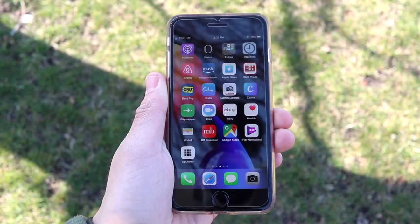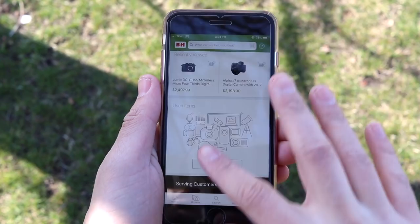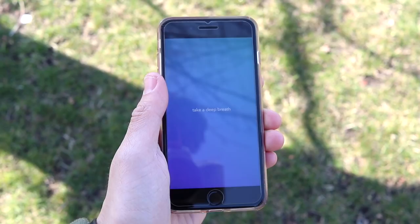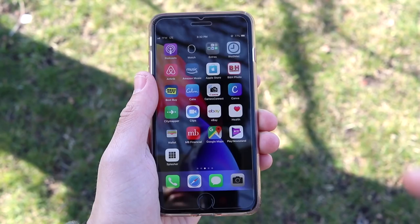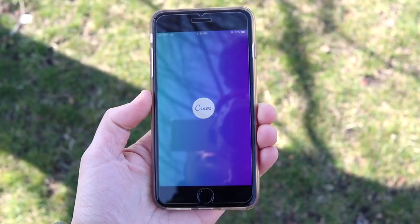I have B&H Photo, which is probably the mecca of gear for tech YouTubers and anyone doing video or photography. They have pretty much any technology product on the planet. Next is Best Buy, and then Calm for meditation — it really does help to reduce stress and get relaxed. I recommend the Calm app for that. I also have Canon Camera Connect since I'm actually filming this right now on a Canon camera, and Canva for doing graphic design work straight from your mobile — it's also available on Android.